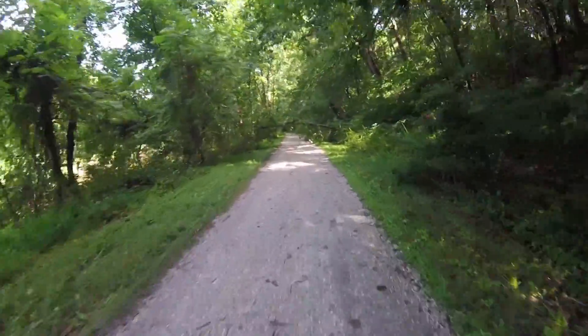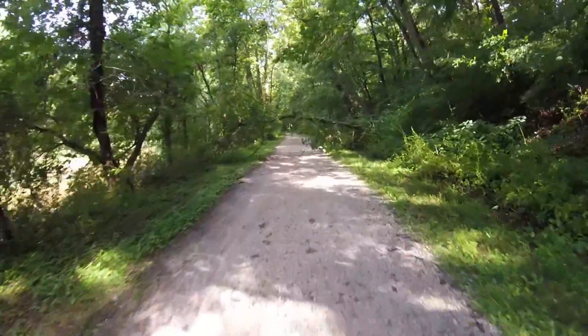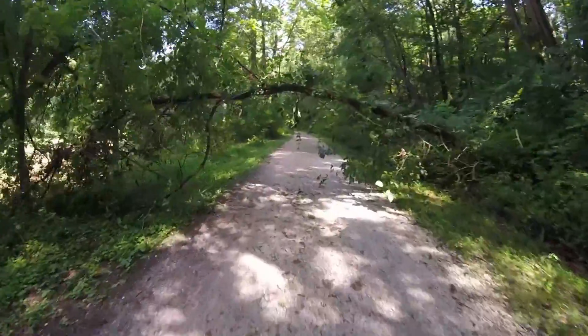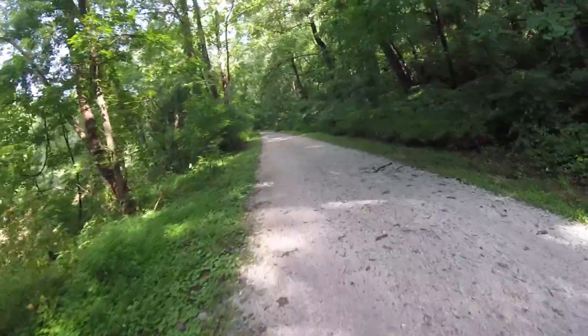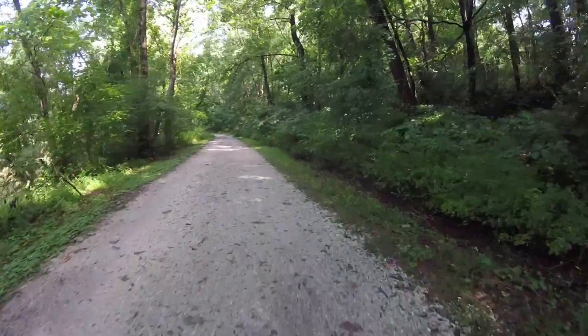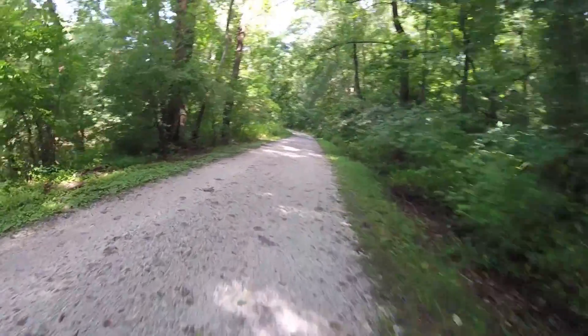Here once more we have another tree obstacle. This time we don't have to go over it — we have to go under. It's a little low for me being six foot, but I managed to squeeze under. For me it was a little iffy, and we kept on going.